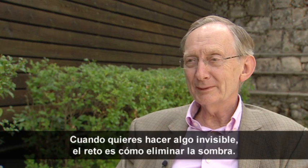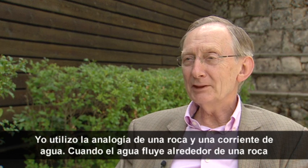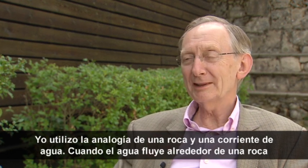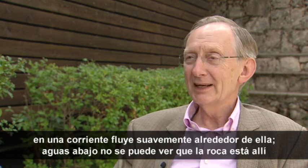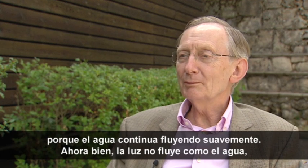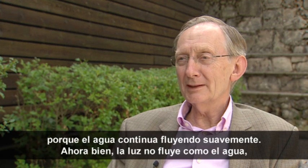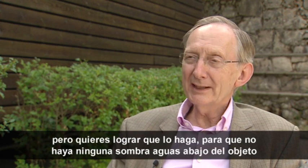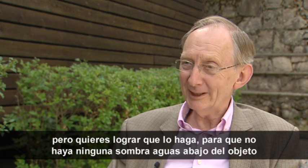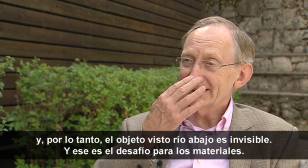When you want to make something invisible to get rid of the shadow, I make the analogy with a rock in a stream. When water flows past the rock it flows smoothly around it, and downstream you can't tell that the rock is there because the water is flowing smoothly again. Light doesn't flow like water, but you want to make it do so, so that there's no shadow downstream of the object, and therefore the object is invisible.